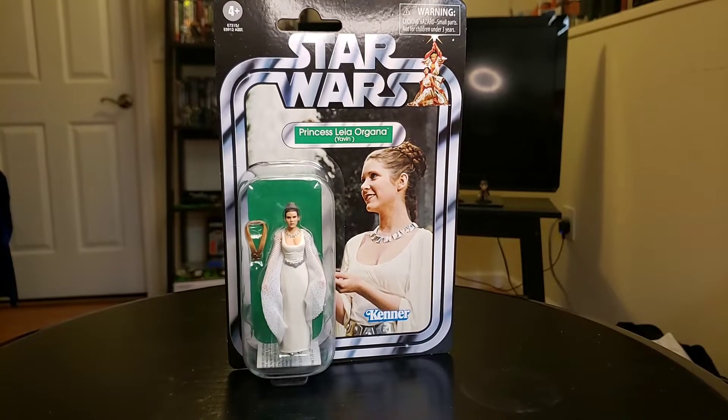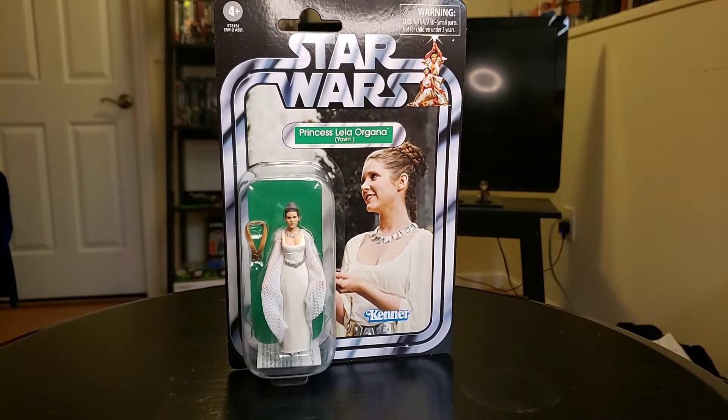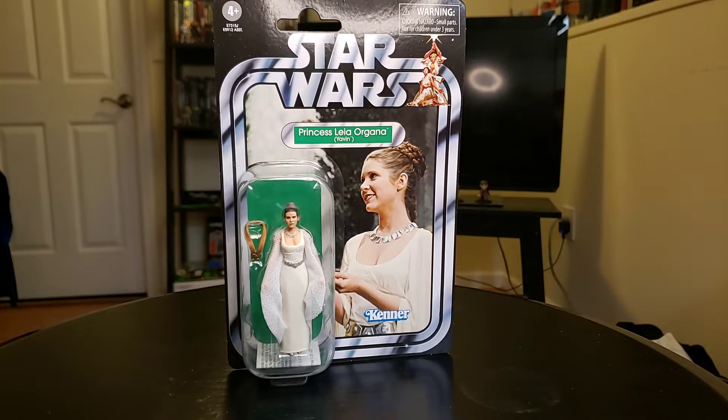What's going on Star Wars fans? This is Planet Mars here coming back at you with another exciting video. Next up, what we have here is the 2020 - or 1920, either way - Princess Leia Organa Yavin 4 dress in the Vintage Collection.